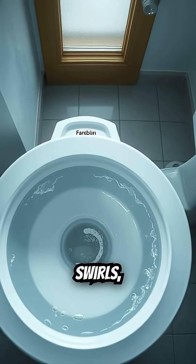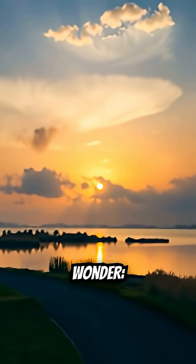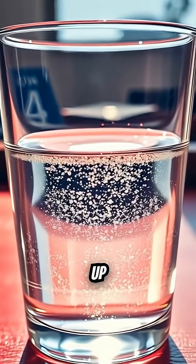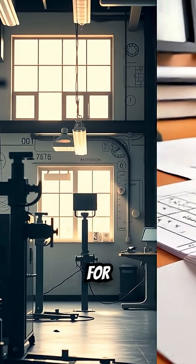You flush, the water swirls, and the tank begins to refill. But have you ever stopped to wonder, why does the water always fill up from the bottom? The answer is pure, simple engineering designed for safety and silence.